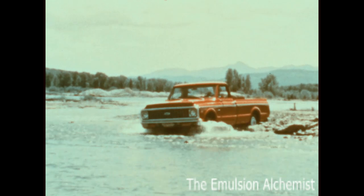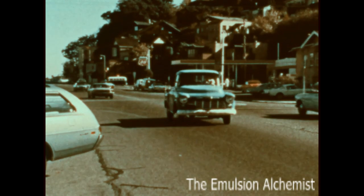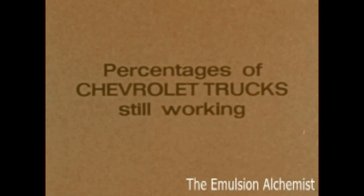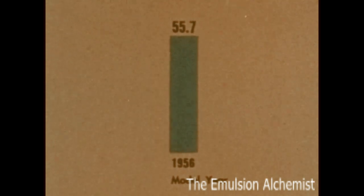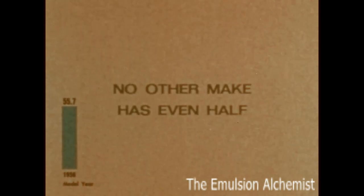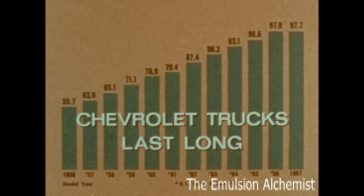Chevrolet trucks are built totally tough to last long. For example, this 16-year-old Chevy truck is still working. In fact, percentages of Chevrolet trucks still working show that over 55% of 1956 model Chevrolet trucks are still on the job, based on RL Polk official industry statistics. No other make has even had. And percentages for later years prove Chevrolet trucks last long.